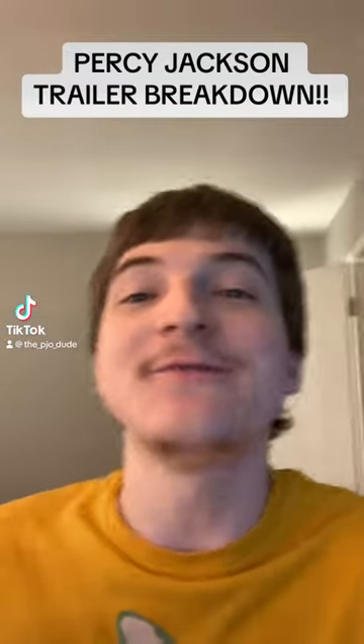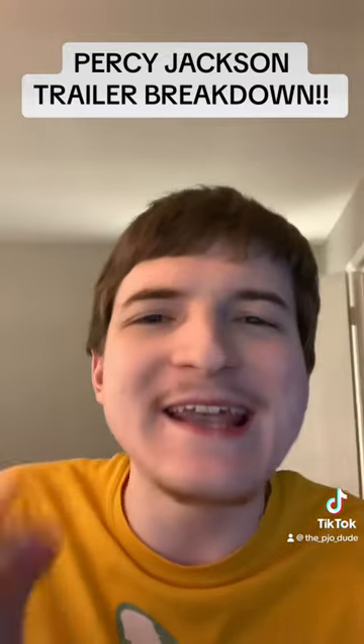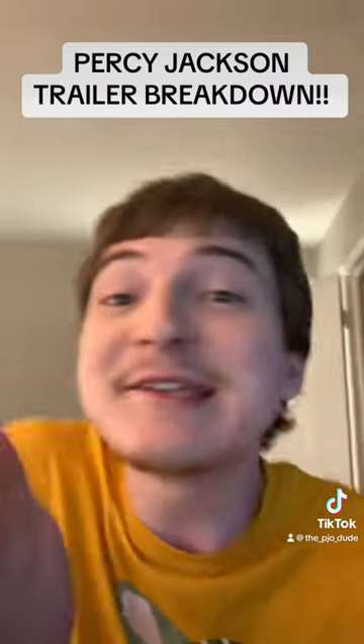Okay everyone, we just got a new basically full-length Percy Jackson trailer today. It was 93 seconds long and I want to talk about it. There are so many things that I missed when I first watched it and even the second time, but then I went back through and looked for the small details — and the details are freaking amazing.